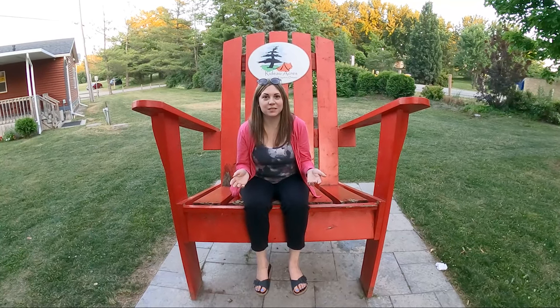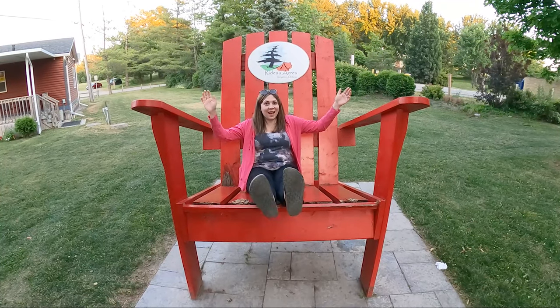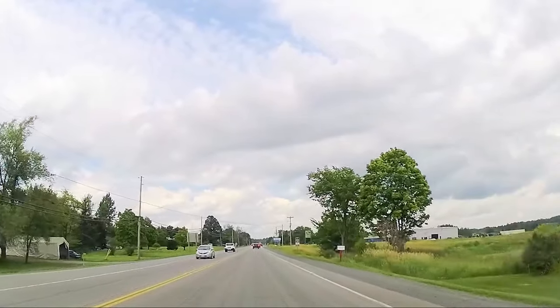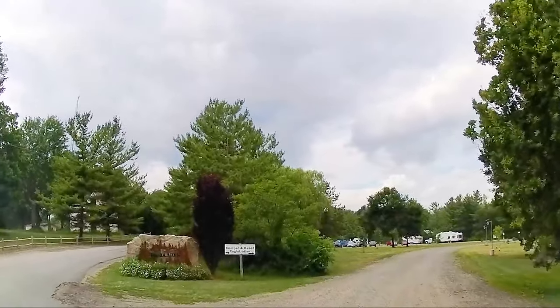We are spending two nights here at Rideau Acres in Kingston, Ontario. This is a privately owned campground and we're here with a whole bunch of family, so it's going to be an epic weekend. Come along with us and we'll show you what it's like here at the campground and some things that you can do in the surrounding areas. The drive to the campground was about two hours for us and was very easy to get to from Highway 401.